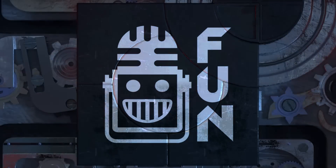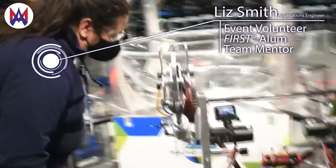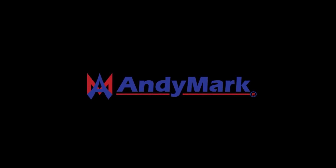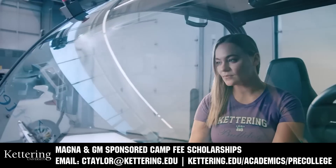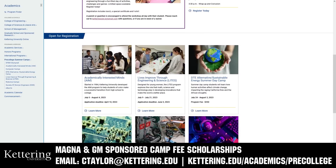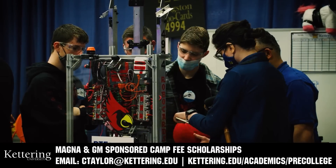This video on First Updates Now is made possible by viewers like you and the following sponsors. Andy Mark has parts and products designed specifically for FRC and FTC teams. Many Andy Mark staff are First alumni, mentors, and event volunteers. Visit AndyMark.com for all your educational robotics needs. Kettering University has over 25 pre-college camps and learning experiences, from computer science and engineering to leadership development and First-based camps for first graders to graduating high school seniors. Magna and GM sponsored camp fee scholarships are available. Email ctaylor at kettering.edu for more information.